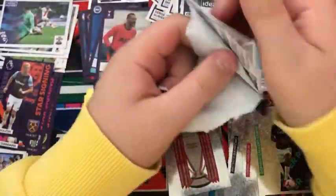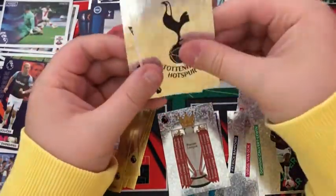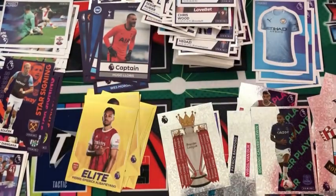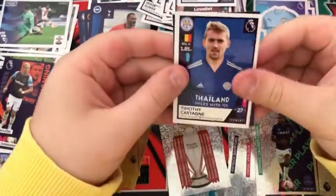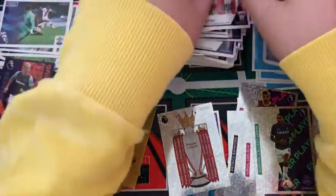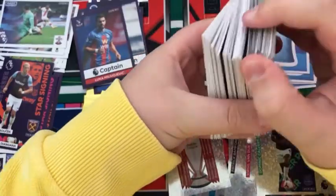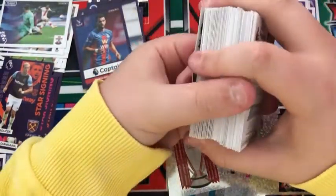Into the next pack: a Jay Rodriguez, a Chris Wood — a lot of shardings in this pack — the Tottenham badge, Craig Dawson, and the Southampton badge. Into the next pack: a Timothy Castagne, a Connor Coady, a Leicester sticker, a Jack Robinson, and a Milovojevic. That is a really thick pile of stickers — sticking those in won't be fun, but it should get us quite close to completion.